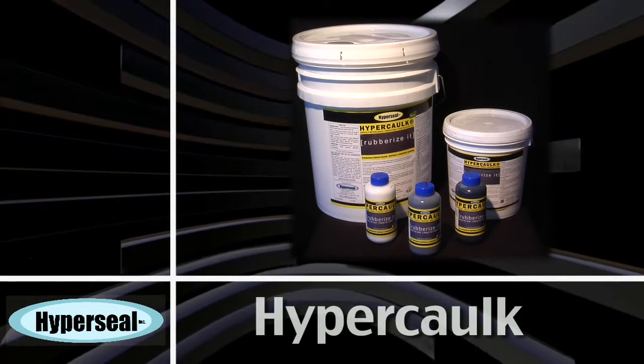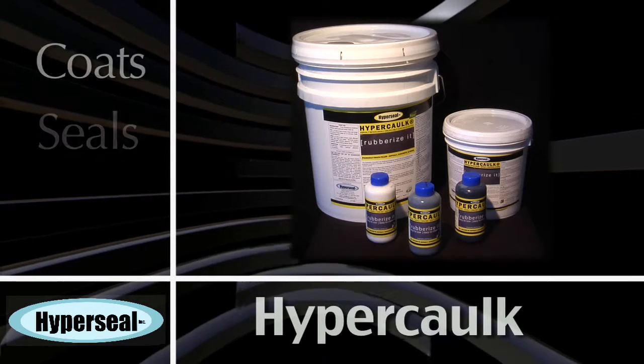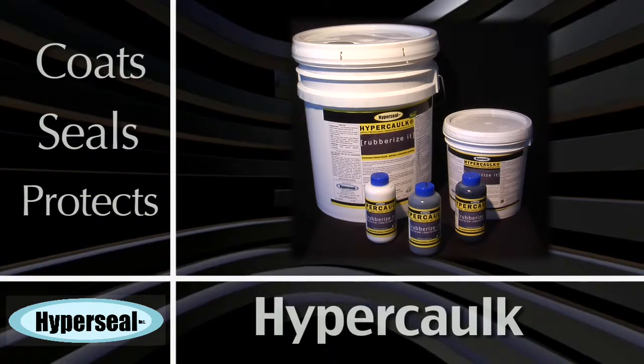Order online or call us anytime at the number listed on this page. And remember, Hypercaulk coats, seals, and protects virtually anything.